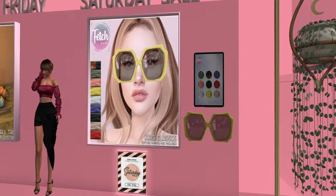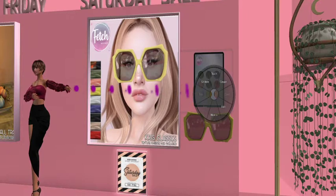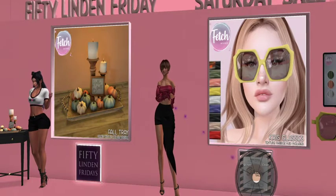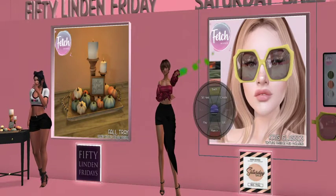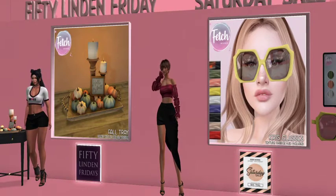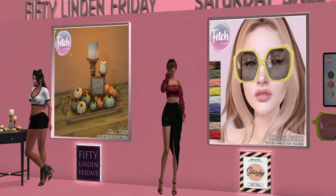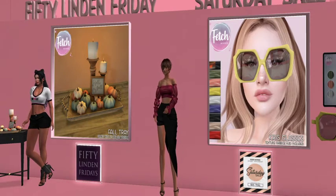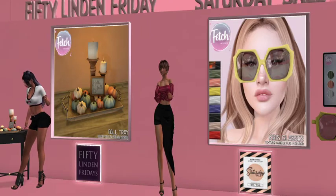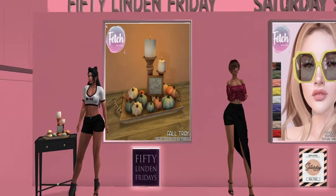How much are these? They're 50 to 75 Linden — they're not on sale yet, but they will be on sale at the Saturday sale. They are 50 Linden. Are you kidding me? They are 50 Linden, and I think you get the whole color choice — you don't have to pick. Texture change included. There are nine colors of sunglasses for 50 Linden. Wow, not bad.